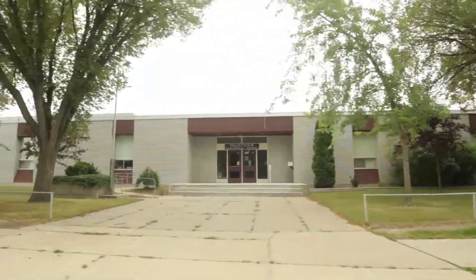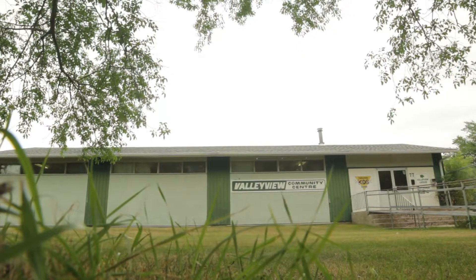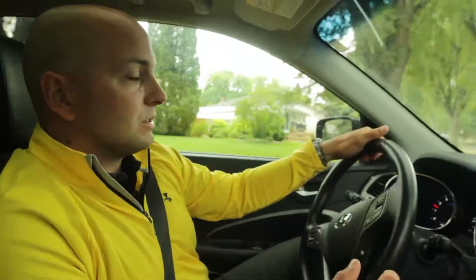Valley View has a very good school, Valley View School. It's a K-8 school. There's a community center, there's an outdoor skating rink, there's lots of amenities.